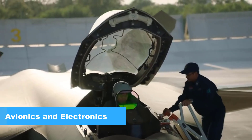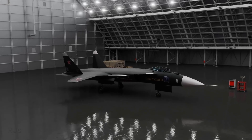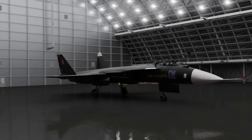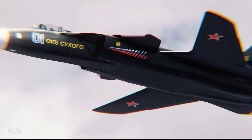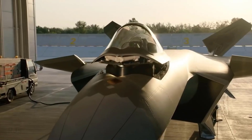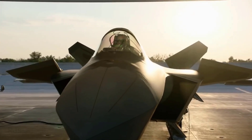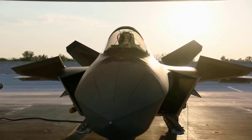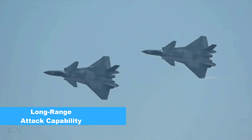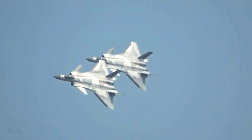Avionics and electronics: Both aircraft are outfitted with sophisticated avionics and electronics systems. The Su-47 Berkut employs the N-036 Bielka radar system with high reconnaissance and targeting capabilities. The J-20 Mighty Dragon also boasts a robust AESA radar system and advanced data processing capabilities for target tracking and operational coordination.